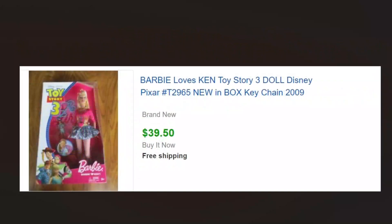Sealed Barbie from Toy Story 3. I don't usually buy this kind of thing, but it was like two dollars and I didn't even look it up — it was sealed, it was two dollars, so I bought it. Turns out they were selling really well. You can see we got $39.50 for it with free shipping.